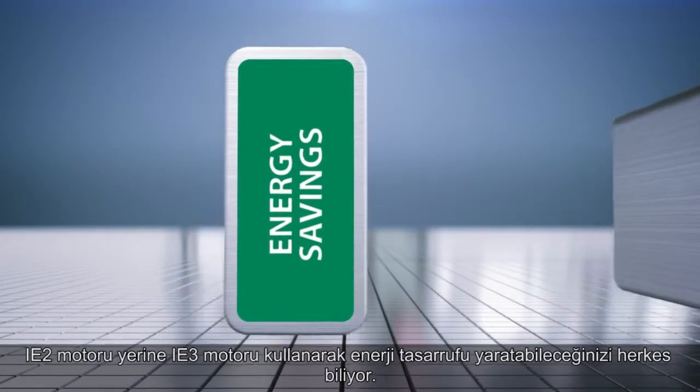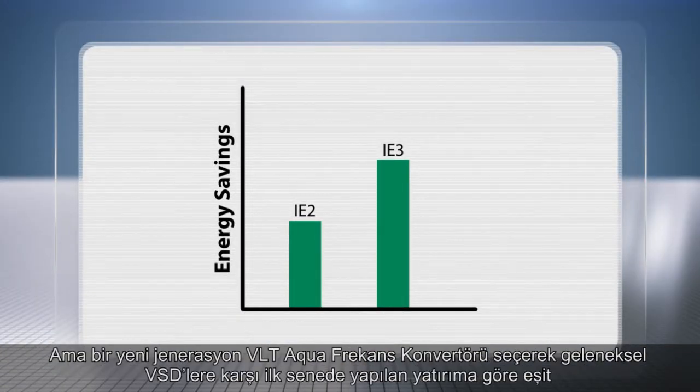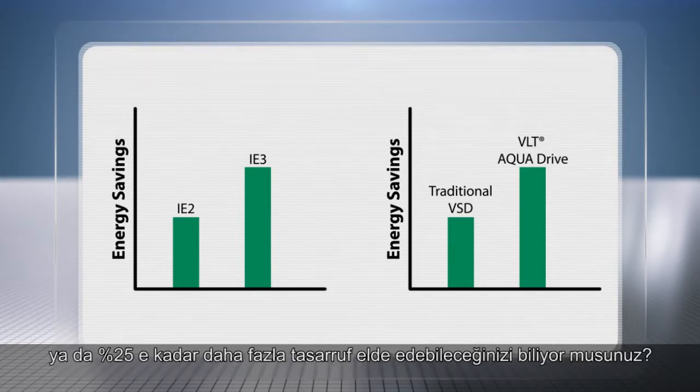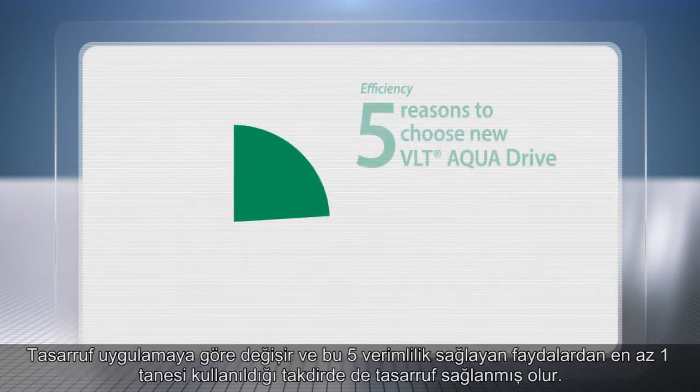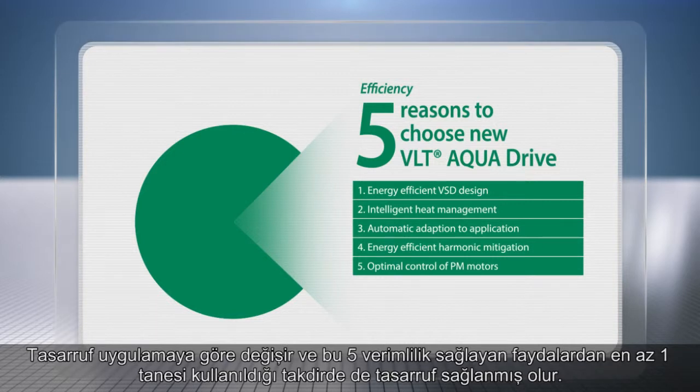Everyone knows that you can save energy by choosing an IE3 motor instead of an IE2. But by choosing a new generation VLT AquaDrive, you'll get equal or up to 25% savings in your first year relative to investment, compared to traditional VSDs. Savings depend on application and are obtained by one or more of five efficiency benefits.